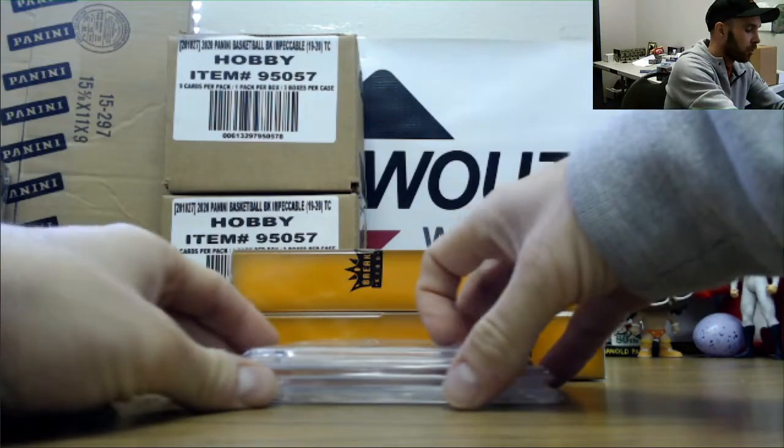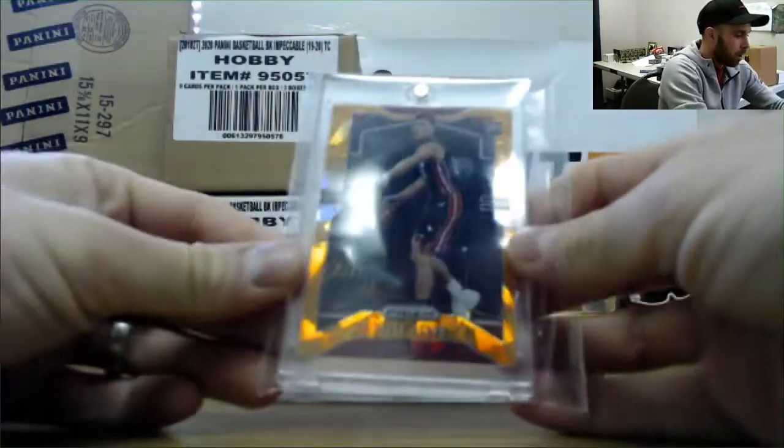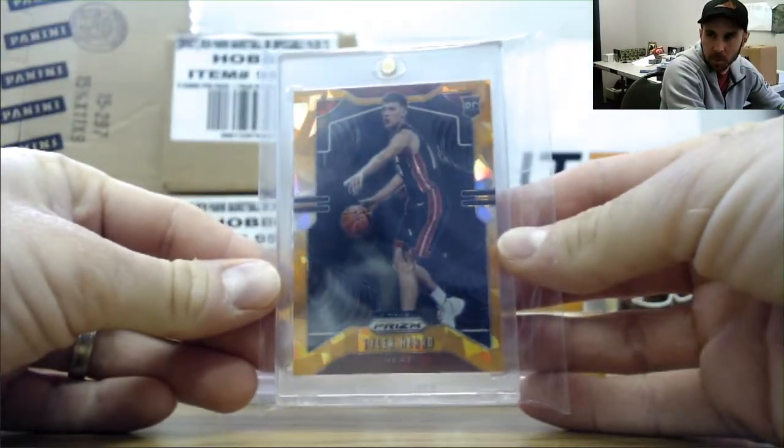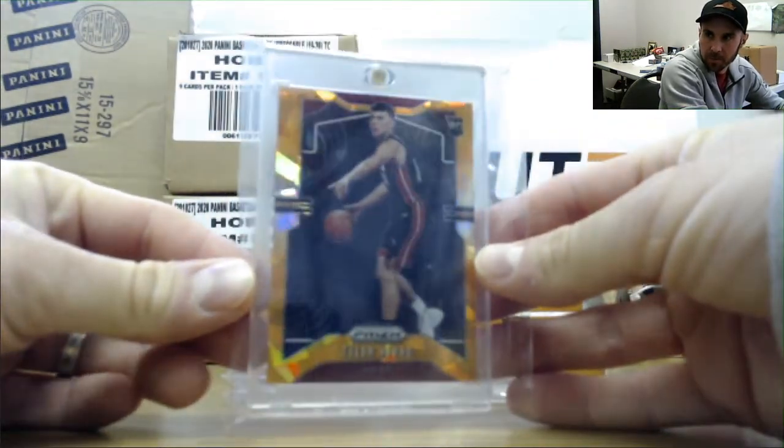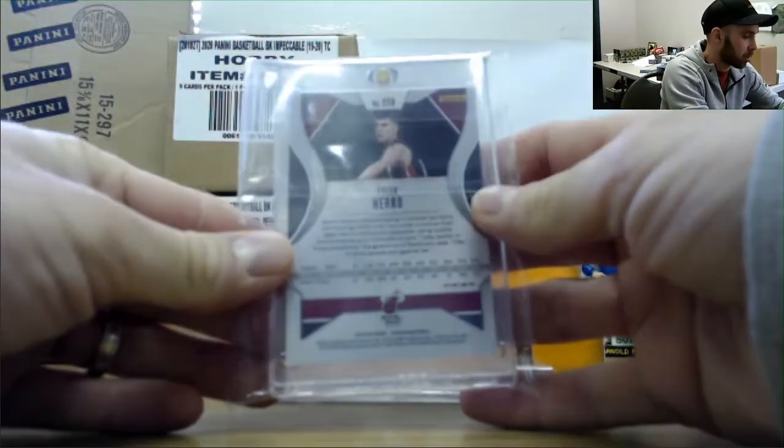We will start off with Orange Ice, Tyler Harrow — Orange Ice, Tyler Harrow. 19-20 Prism.